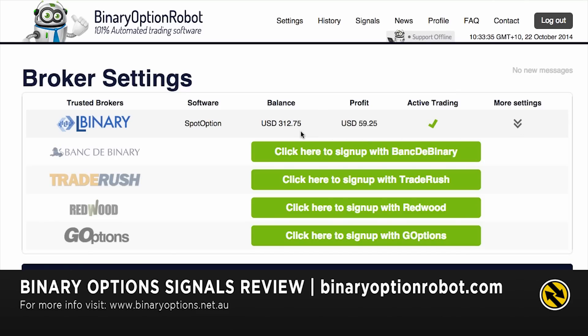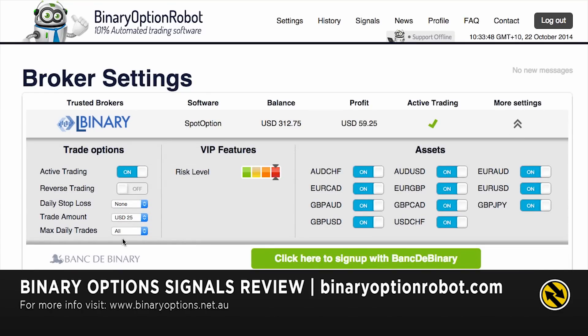I've made a profit overnight of nearly $60. I had my settings at $25 per trade, with all assets turned on, and I've actually profited. So if I go into my history I can actually see the trades that were executed.